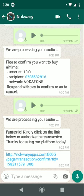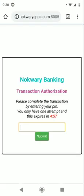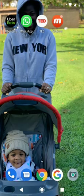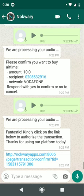The AI system captures all the details of the transaction — the amount, the recipient, and the network — and asks for confirmation. I respond with a voice note saying 'yes.' Then all I have to do is click on the link and enter my PIN to authorize the transaction, and I get the airtime.